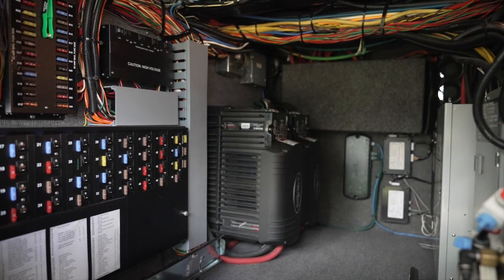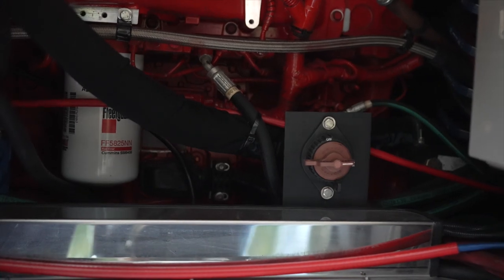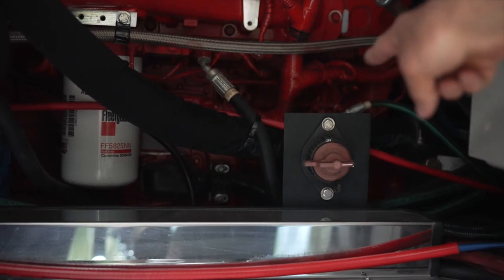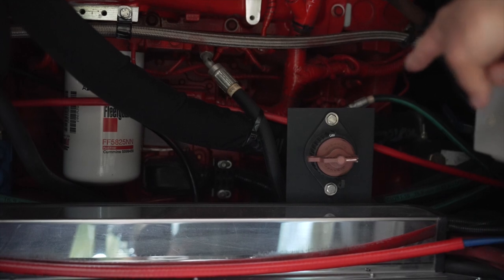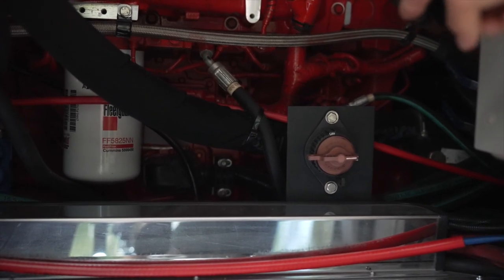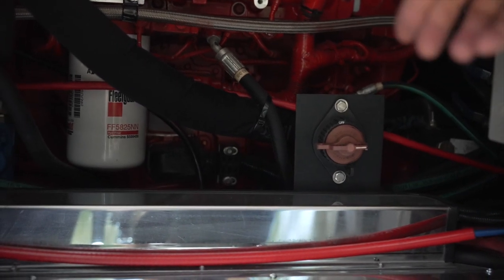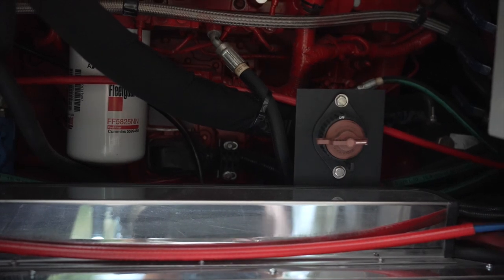By the way, these inverters have chargers built into them. If it's ever necessary to disconnect the chassis batteries, this is the battery disconnect for the chassis batteries. Different coaches have this in different locations, but if it's necessary to kill the chassis batteries, you have to do it here — and it'll only kill these chassis batteries.